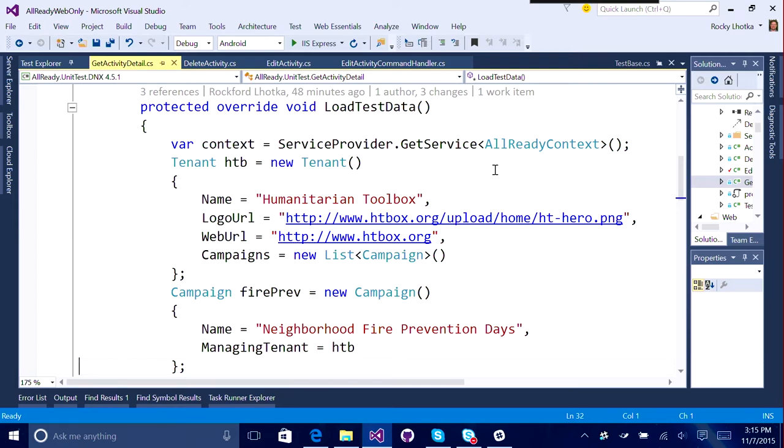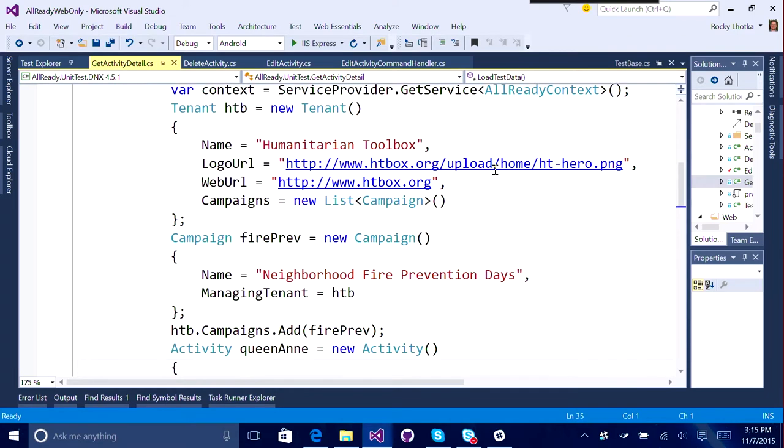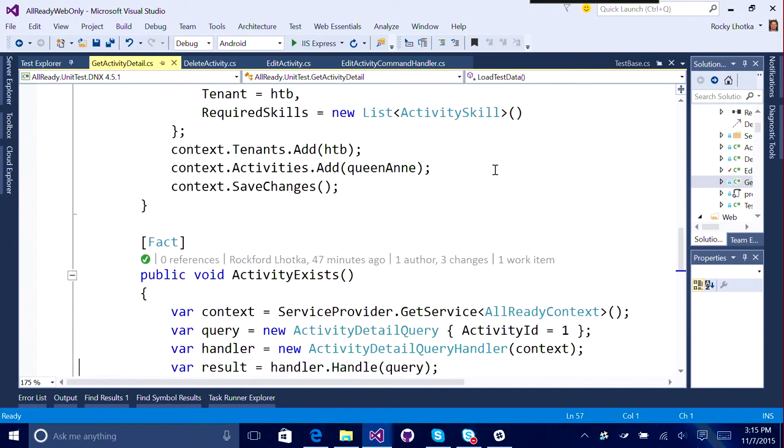Here's an example where the app itself has got a sample data generator so that it's possible to run the website and see some meaningful information. But that's really quite large and complex - it's 600-700 lines of code that creates a complete working set for somebody to play with as an end user. We want something for tests that's a lot more focused. This is the minimum set to get an activity in: we have to be within a tenant, an activity has to be within a campaign, and then I can create an activity itself. Once I've got that into the Entity Framework context, I can turn around and call the actual production code to pull this back out and make sure I really got it back. And it's important to be clear that we're not testing Entity Framework's capability to return data.